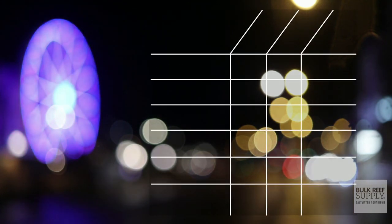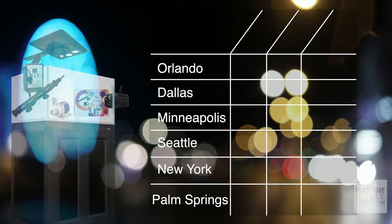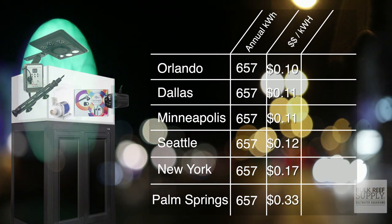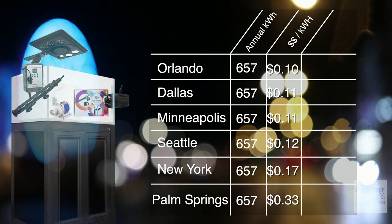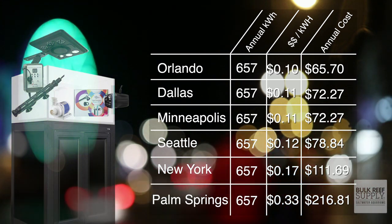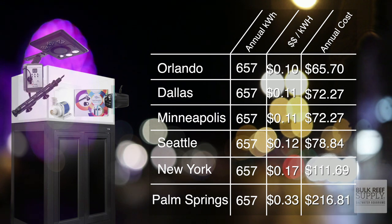Remember, I live in one of the most expensive electrical districts in the country, so unless you live in Hawaii, your rates are probably going to be drastically less. Here is a breakdown of how much it would cost in some big cities across the United States — Dallas, Minneapolis, New York City, Orlando, Seattle, and Palm Springs as a reference. For the IM25 Lagoon using 657 kilowatt hours, rates vary from 11 cents per kilowatt hour in Minneapolis up to 33 cents where I live. That means where it costs $216.81 here, it's only $72 in Minneapolis and even less at $65 in Orlando.